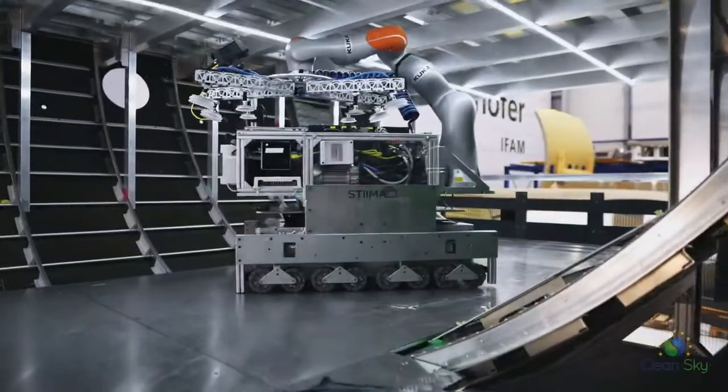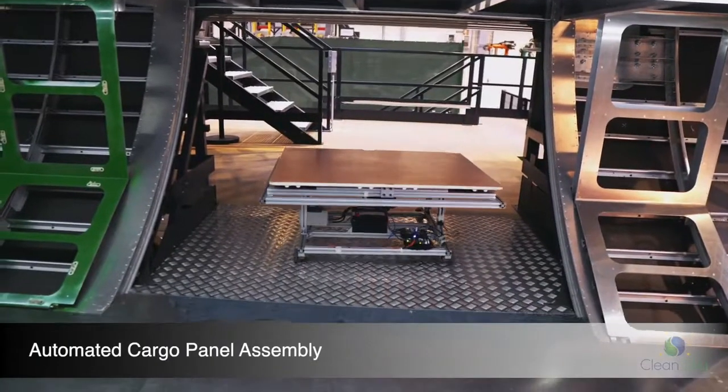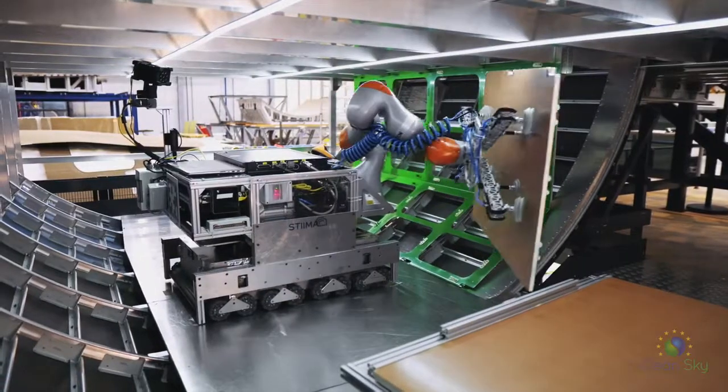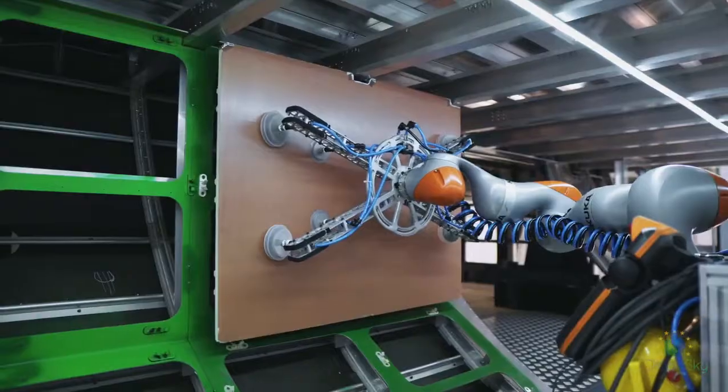The robots are designed to operate even in the cargo section of the aircraft. This can avoid the ergonomically unfavourable postures of the workers in the confined area.